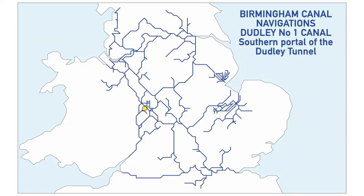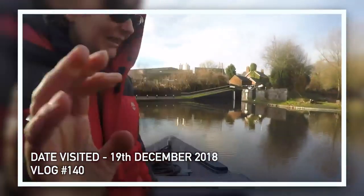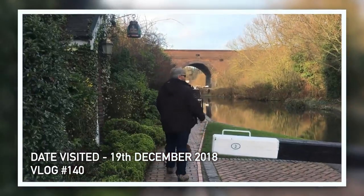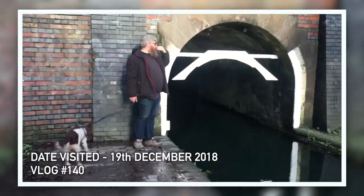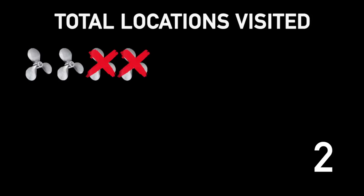The next one is on the BCN. The first is the Dudley No. 1 Canal, southern portal of the Dudley Tunnel. We went to the northern portal hoping to travel through, realized our boat was far too tall, so we went towards the southern portal — but to get there you have to go up three locks. We got to the junction and decided we couldn't be bothered, so we just walked up to the tunnel entrance. This is another one that doesn't count — if only we'd gone up those three locks.